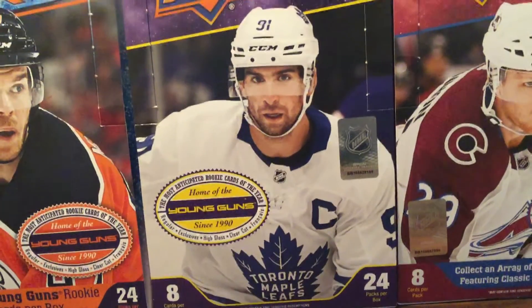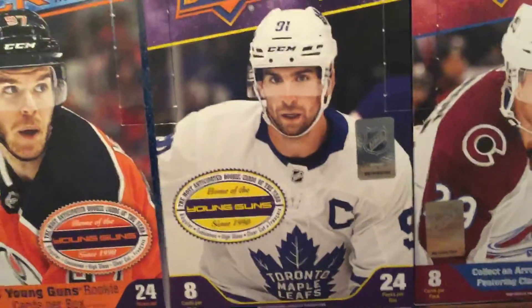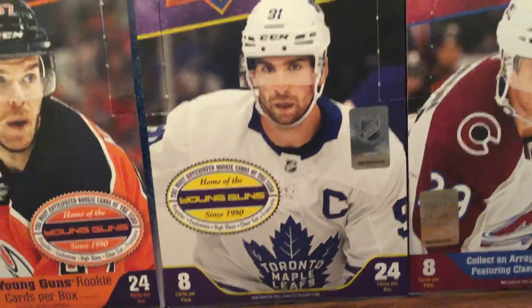Hey guys, welcome back to a brand new video. Or shall I say, hello hockey card collectors, welcome back to a brand new video.